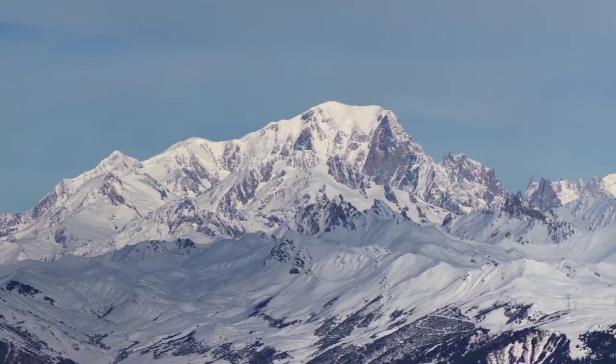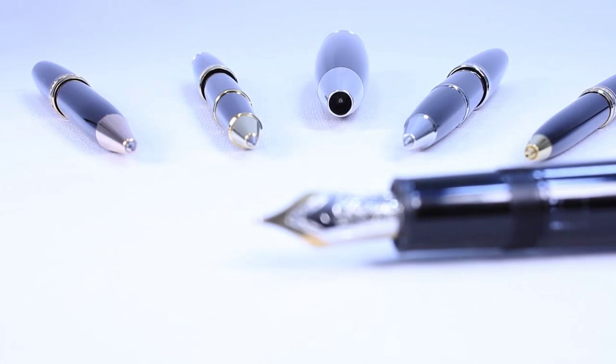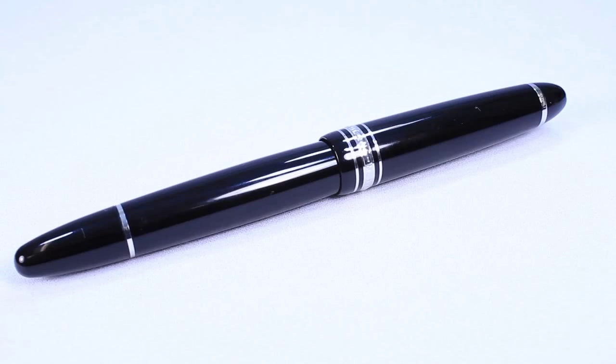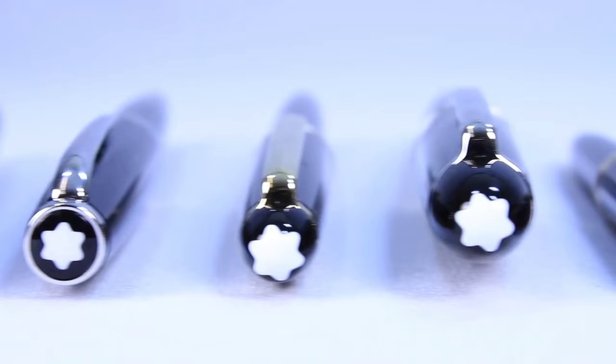The name comes from the highest peak in Europe, a symbol of the brand's commitment to only the highest standards of quality. The Meisterstück line of pens was Mont Blanc's first, and perhaps most famous. The unmistakable shape of the gold-plated nib and beautifully shaped precious resin body have helped cement it as one of the world's most celebrated writing instruments.